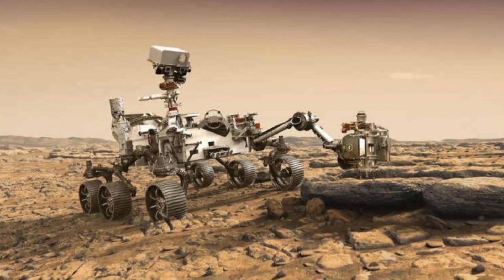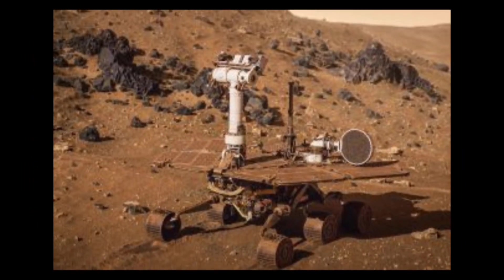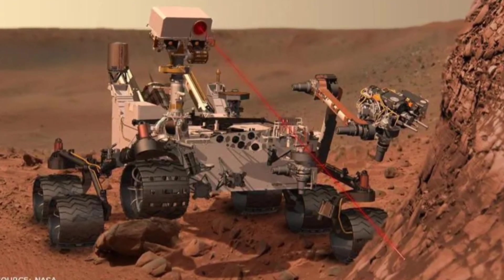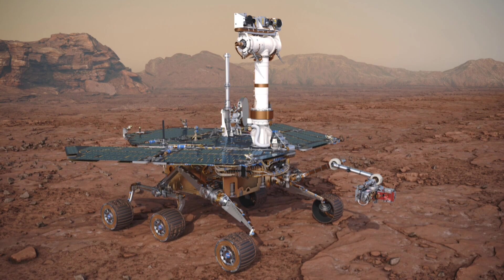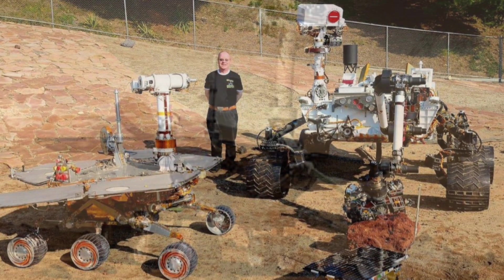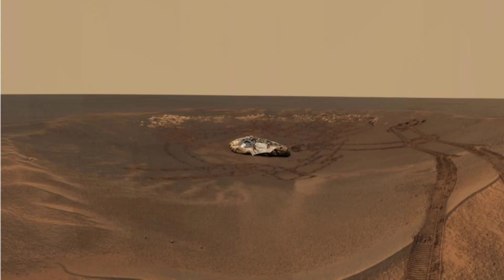Spirit also became the first rover to grind up the Martian surface using a rock abrasion tool. The data collected from the rovers revealed the presence of silica-rich soil particles beneath the surface of Mars, suggesting that in the past, Martian soil may have been rich in water content. Opportunity rover also detected sedimentary rocks for the first time outside of Earth. NASA lost contact with Spirit on March 22, 2010, and with Opportunity on June 10, 2018.